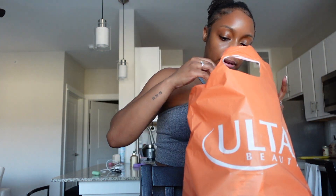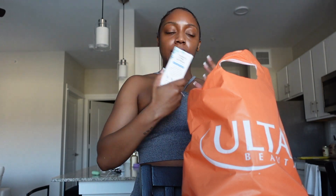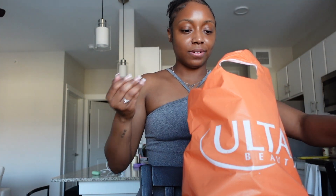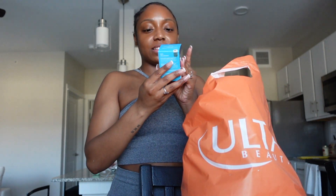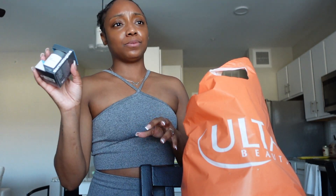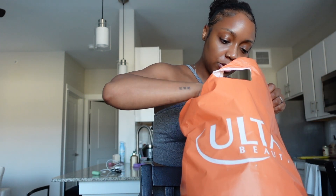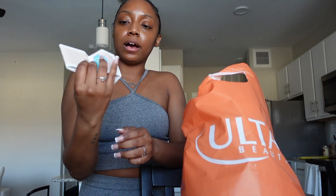I got the Dermalogica Daily Microfoliant. I really like this — I wanted to get the big one but it's sixty dollars, and the mini size will last me about a month and a half so that'll do. I also got the Beauty Bakery setting powder in almond.